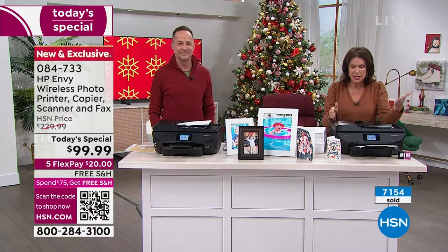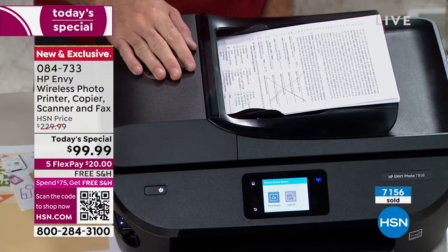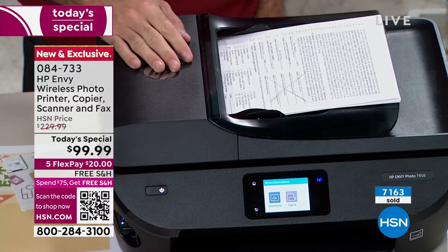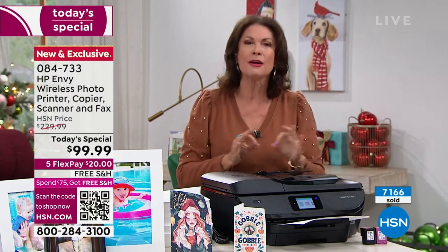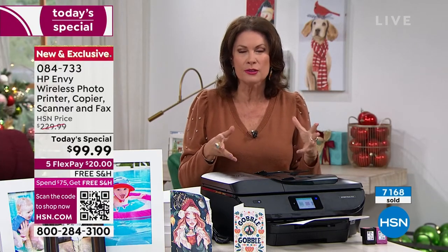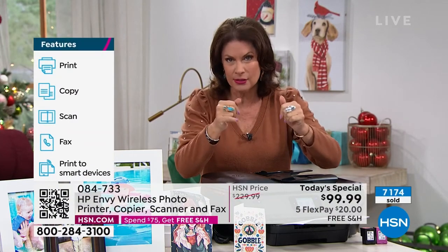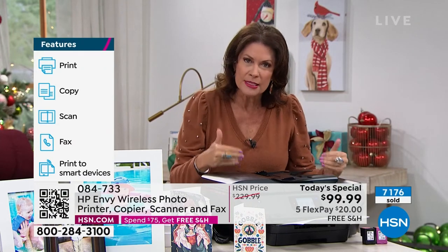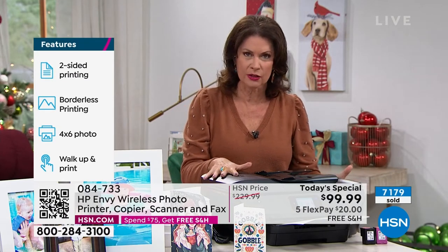It's not just because this is under a hundred dollars — it's because you have an auto dock feature. These are upgraded features that typically go into two- to three-hundred-dollar printers. And on top of that, having that touchscreen is really key because it's so intuitive and it has a nice big screen so you can actually see it. This is exclusive to us, so this is the only place you can get it.